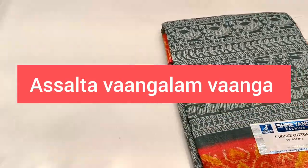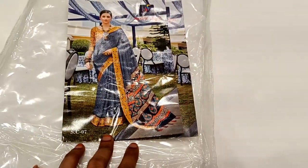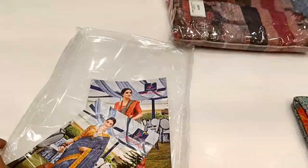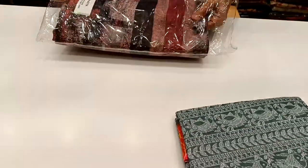Hi friends, welcome to my channel. We have Natchias from here. While we can see our collection, Malaysian cotton sari new arrivals. We'll see Natchias in this summer.